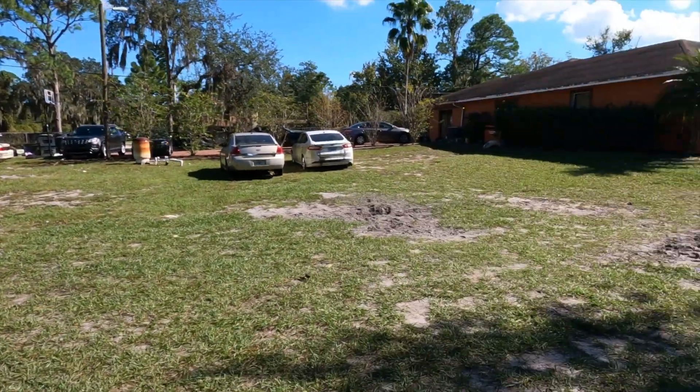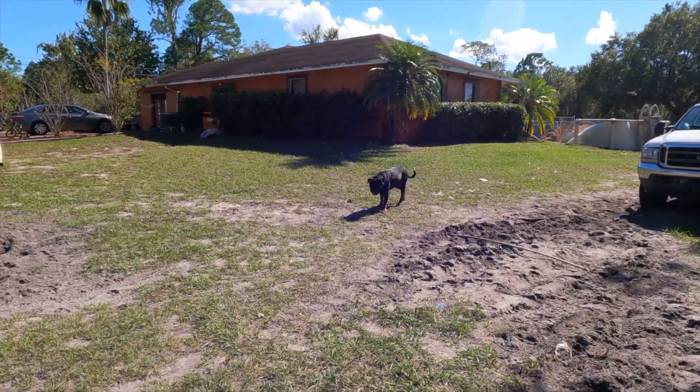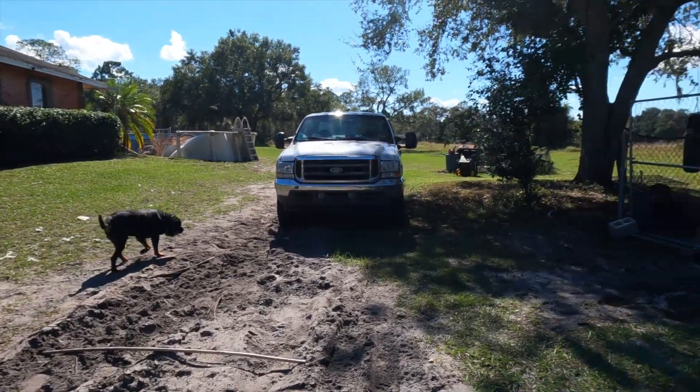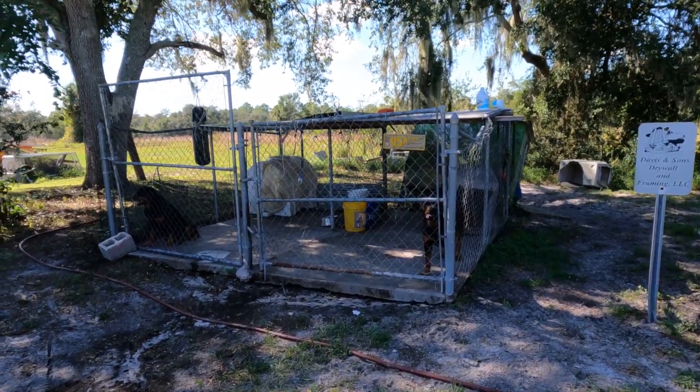But yeah, I ain't gonna hold you guys up. Appreciate all the love and support. Like I said, at the end of the day — whether if you bought them or you purchased them — they're yours, and you got to do what you need to do to ensure that these dogs are safe and healthy.